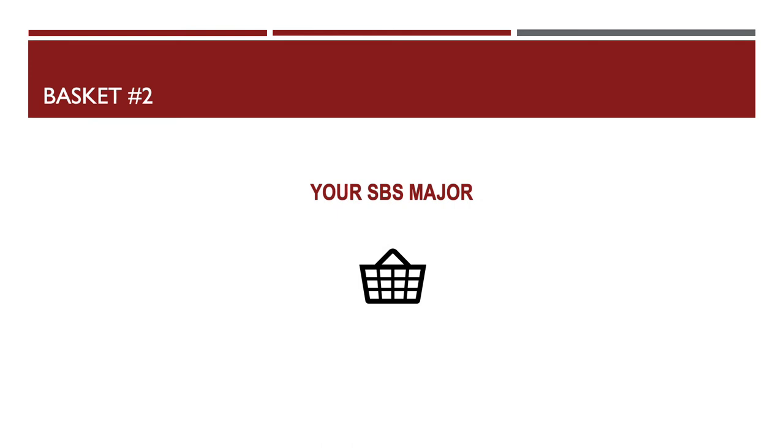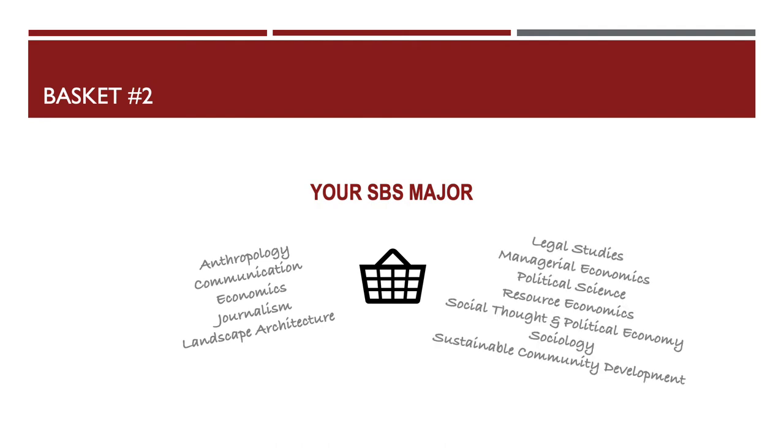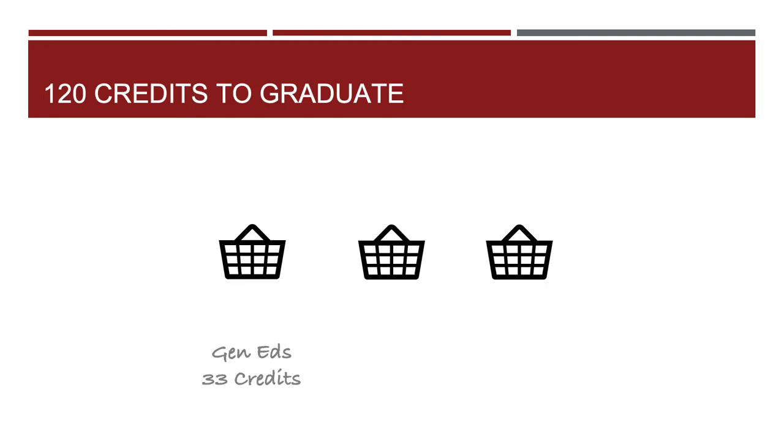Basket number two holds the number of credits you'll need to complete your SBS major. Here are the subjects you can study in our college. If you're not sure what you want to study when you first come, you can always start on our exploratory track. Our majors require different numbers of credits, and that range is from 36 to 73. So we've got 33 credits for the Gen Eds and, on average, 50 credits for the SBS major. Knowing that exact number for your SBS major will be important as you fully commit to a particular major.